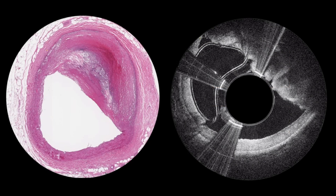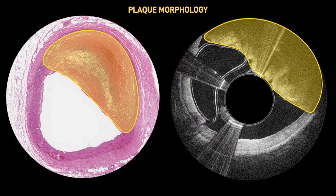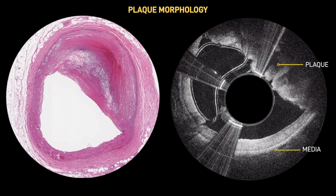The Lumavascular system can provide subsurface information about plaque distribution, plaque morphology, and healthy areas of the artery to preserve during interventions.